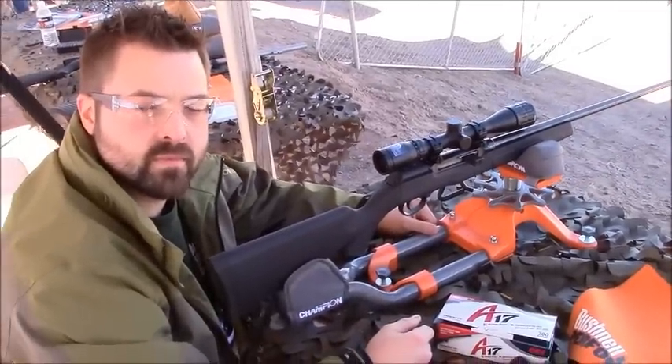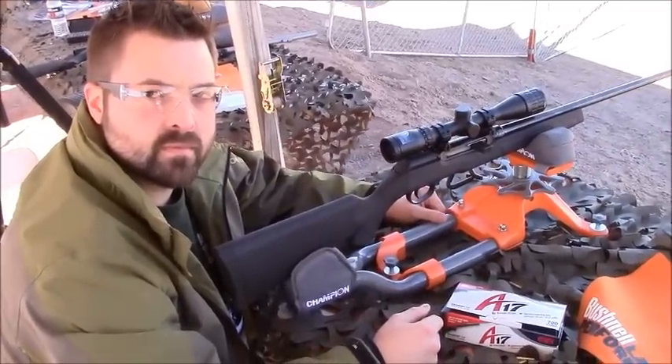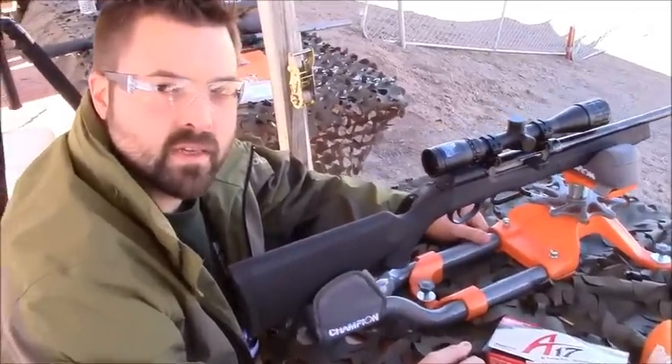Jason, you've got the new Savage A17 there. I tried it earlier — it's a lot of fun, isn't it? Yeah, it is a lot of fun. Ten rounds of 17HMR as fast as you can pull the trigger. It's going to be fun with prairie dogs and ground squirrels, for sure.